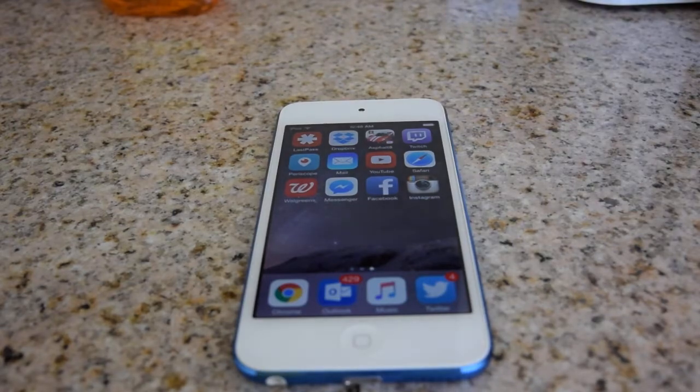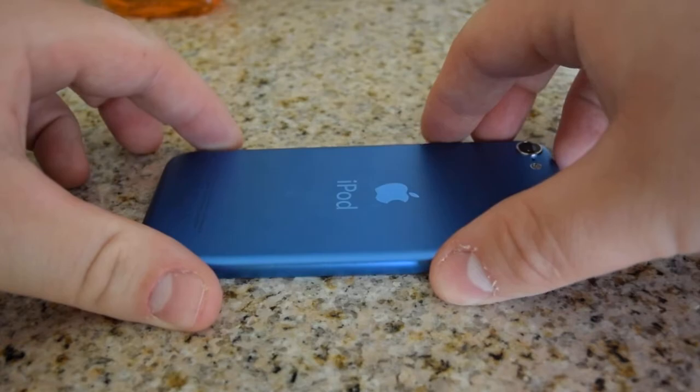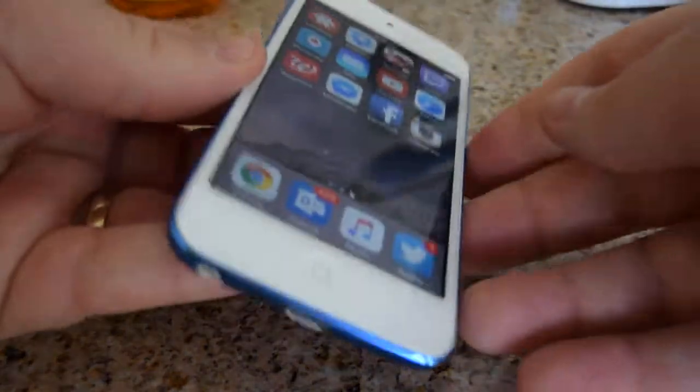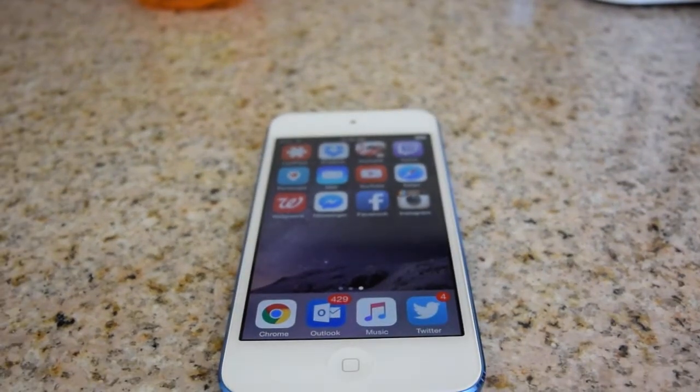I'm really happy that Apple continued the iPod Touch line, and I just love this blue color — I think it's just gorgeous. I really hope that they release some iPhones with some colored backs. So I love the iPod Touch, it's just a really wonderful device with so many great apps, and it is very much recommended. Thank you so much for watching.